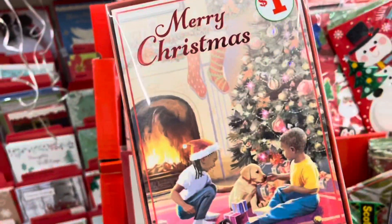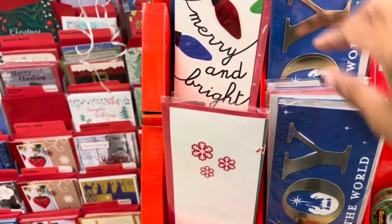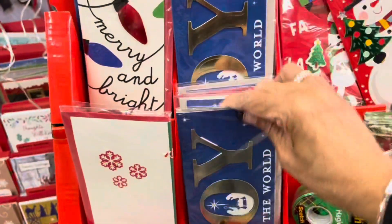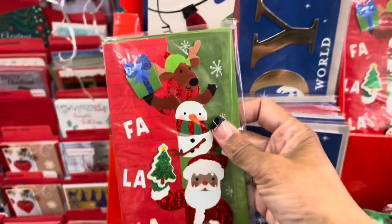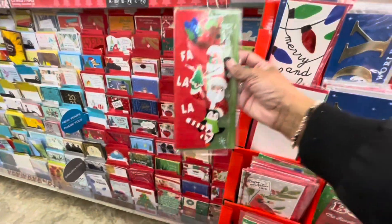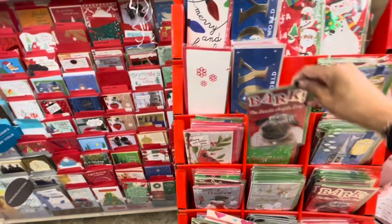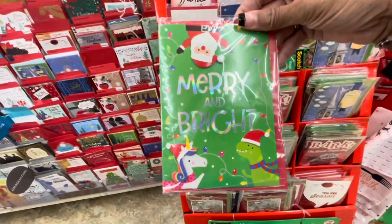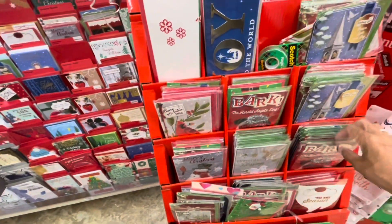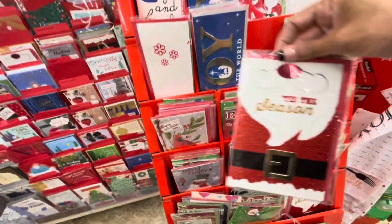So we have some cute holiday cards here — handmade. This one says Merry and Bright. Joy to the World. Happy Holidays. La la la la la. Bark the Herald Angels Sing. Merry Christmas. Merry and Bright. Very nice handmade cards. Tis the Season.